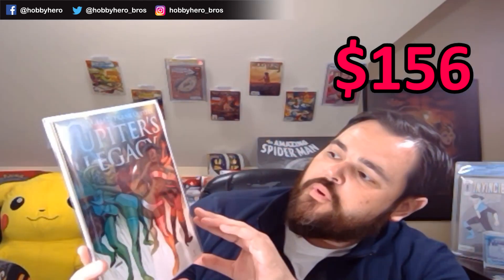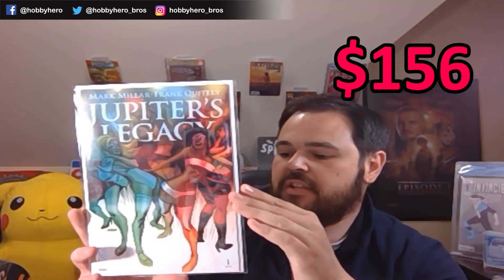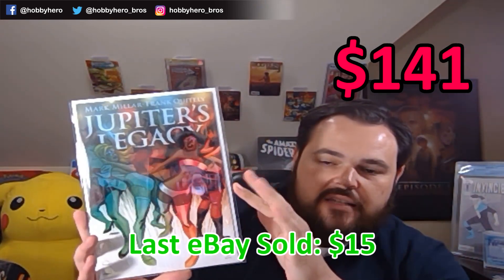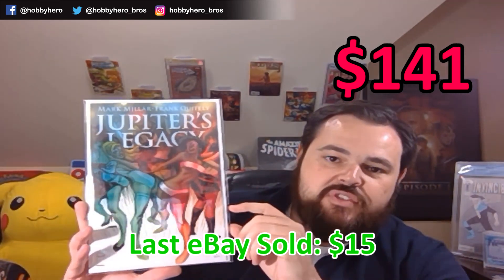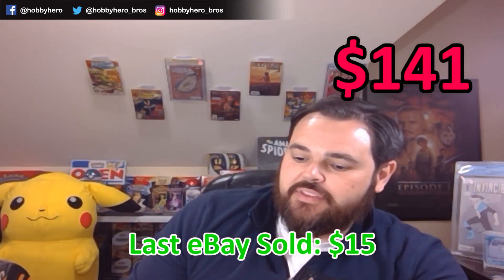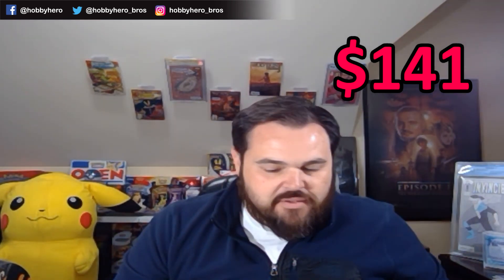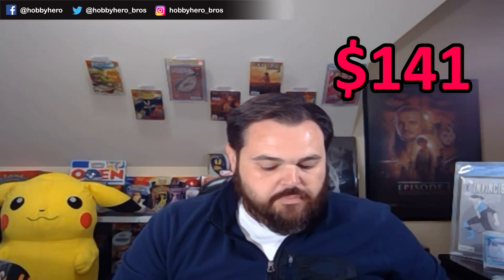We mentioned this one before — Jupiter's Legacy number 1. Each one of the boxes has a copy of this. This is the variant cover C by Dave Johnson. This show just released on Netflix — I highly recommend it if you have not watched it. It's a very interesting take on kind of the Justice League or Avengers in a real-life setting, and some of the struggles they deal with. Very well done. Season 1 went over well, and I would imagine it's going to be picked up for several seasons past that.